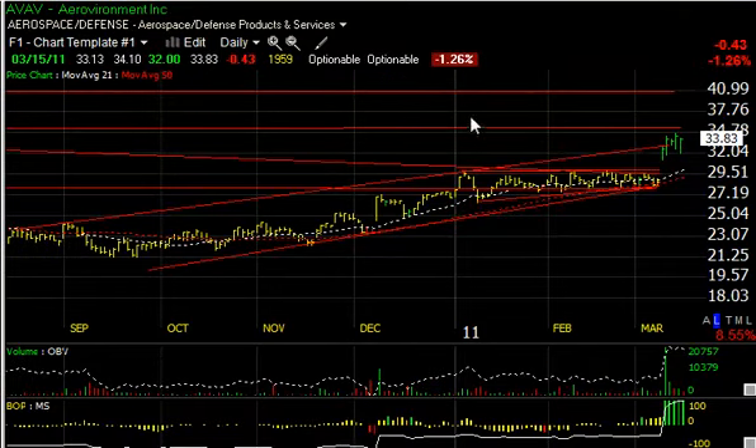AVAV, not too dissimilar — broke out last week, ran up a little bit, and now it's consolidating. Had a nice reversal day from 32 to 33.83, closed down on the day, but still potentially looking higher. We had a $35 target, secondary target around $40.